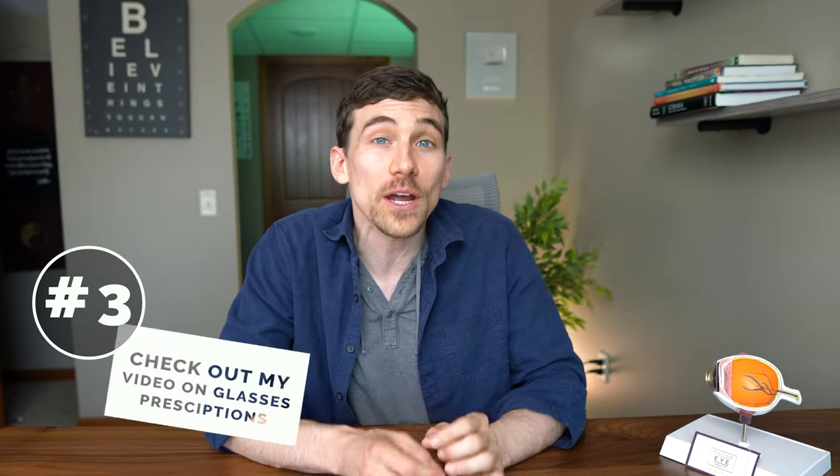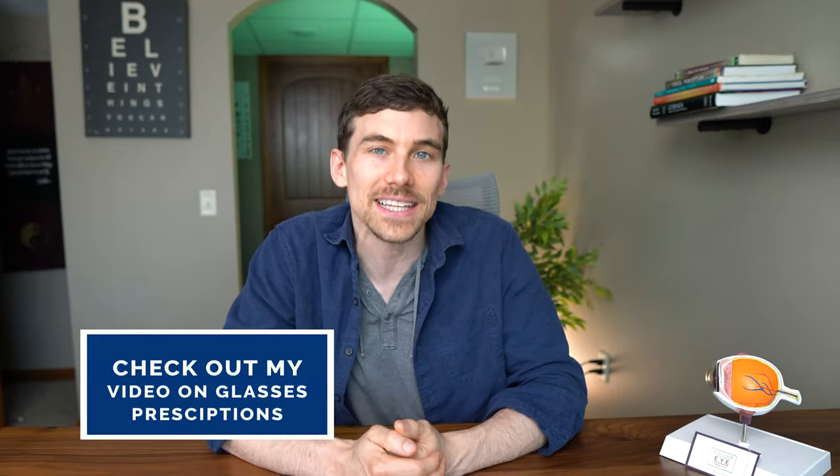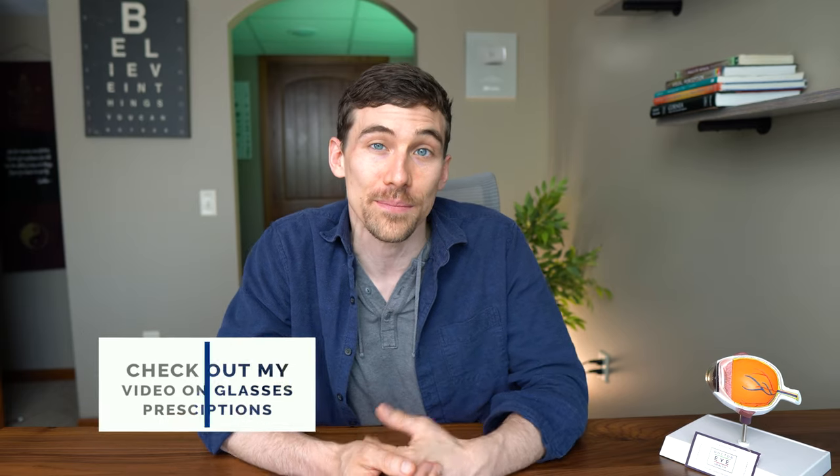Tip number three is to check out my other video on tips to help you get the most accurate glasses prescription at your next eye exam. If you're wearing an inaccurate or outdated glasses prescription, that can lead to unwanted eye strain and trigger a headache. Go ahead and click or tap the screen over there and we'll see you in that next video.